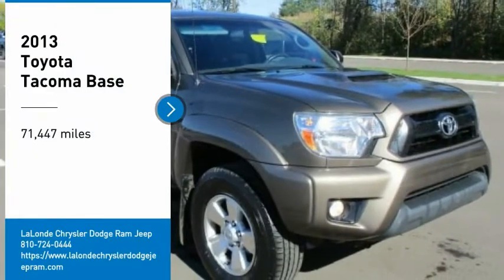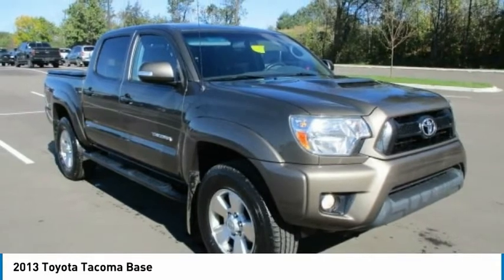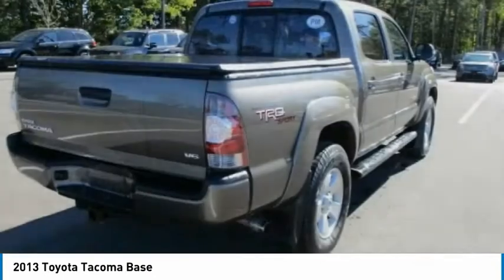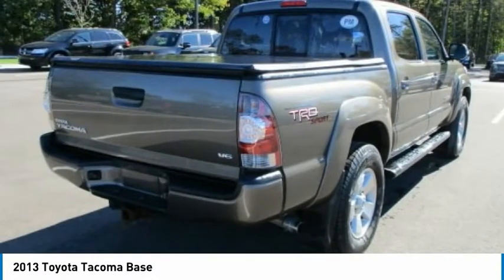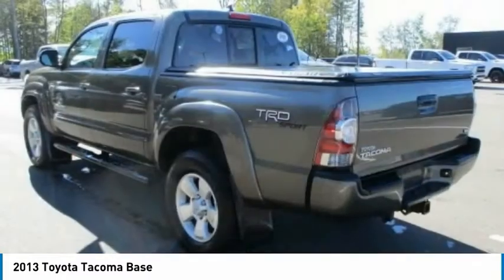We are pleased to show you the 2013 Tacoma. Toyota Tacoma boasts a roomy interior, a powerful V6 option, and excellent off-road capability, and has been named the best-selling compact pickup by MotorIntelligence.com five years in a row.